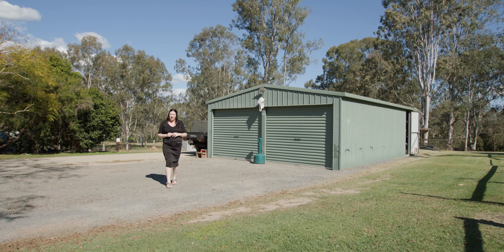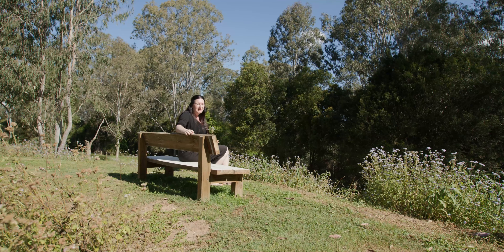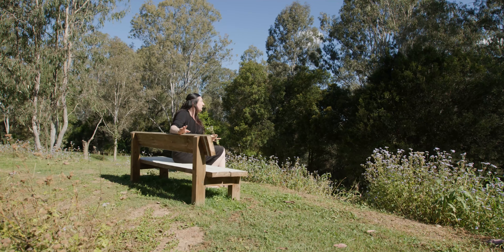With a 6x9 shed and workshop, you can tick that off your list as well. Bring out the creativity in you, sit back and relax and enjoy your own view.